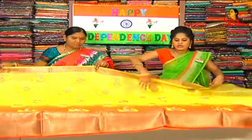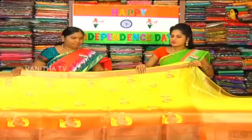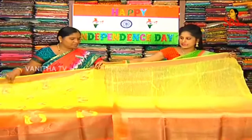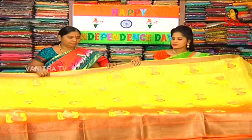We also have a black border option and pink border. So what's the price of this sari? 4,500 rupees.